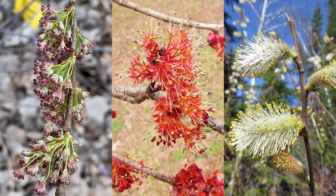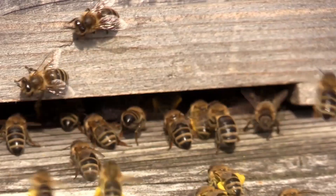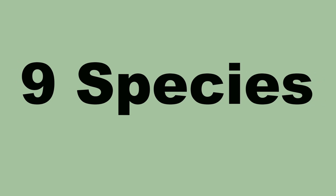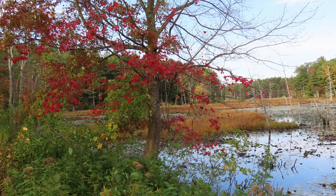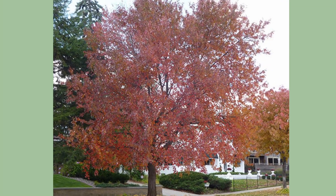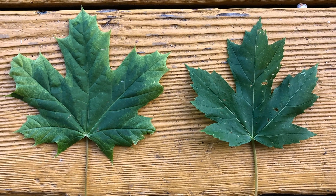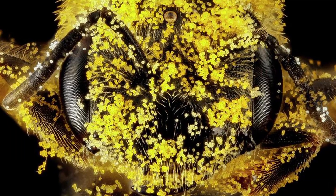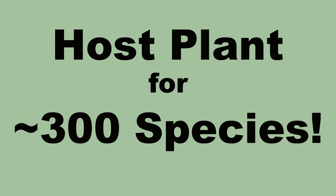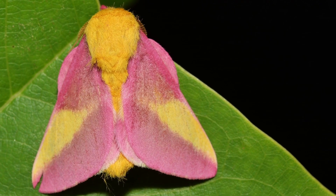While their flowers are not showy, they are super important for native bees and honey bees. Let's start off with the maples, trees in the genus Acer, of which there are nine species native to eastern North America that can be found in a wide range of growing conditions and are often used in landscaping. Maples are one of our most recognized trees, benefit several species of pollinators, and are a host plant for around 300 species of butterflies and moths, including the groovy-looking rosy maple moth.